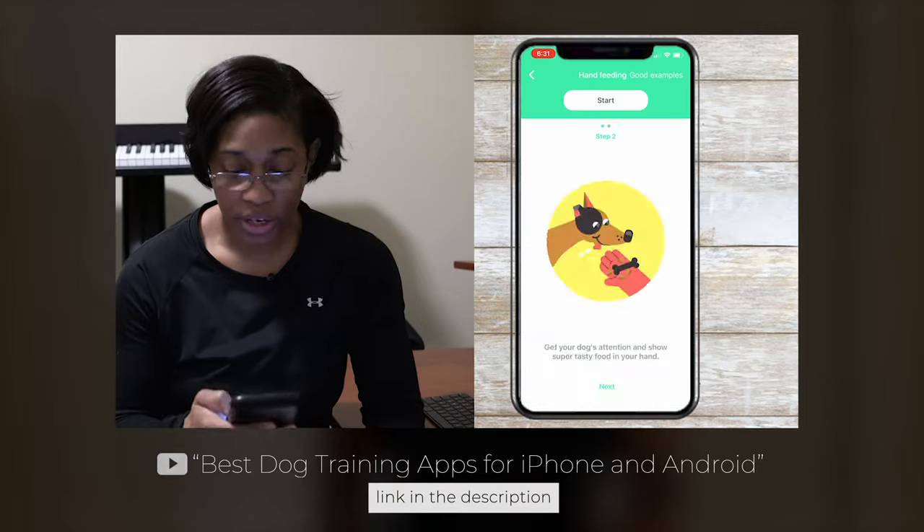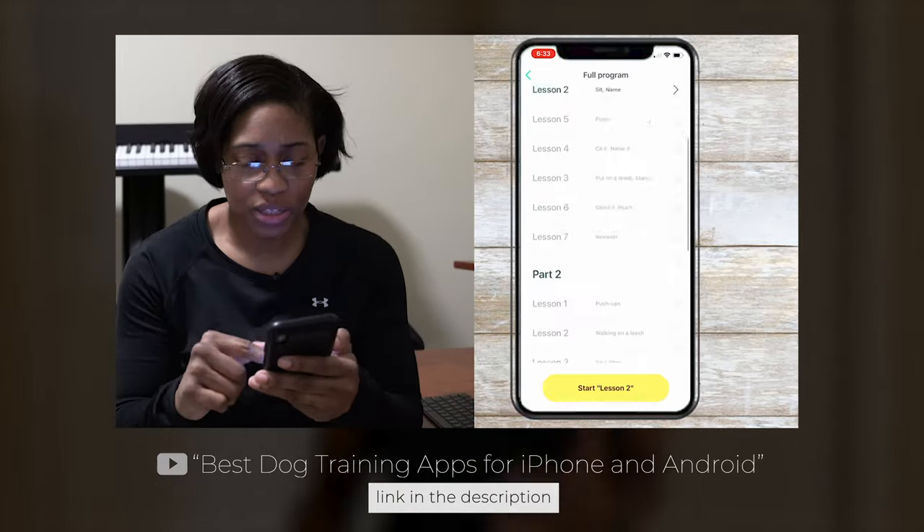Hey guys, and welcome to another episode of Dingle Days. Since my last video on the best dog training apps for the iPhone and Android, there's been a ton of interest to know what else is out there to help automate your dog training journey.